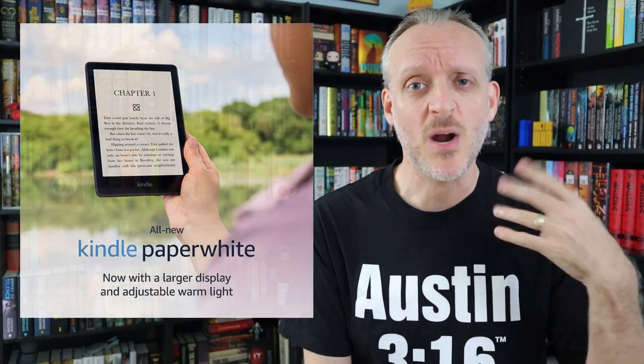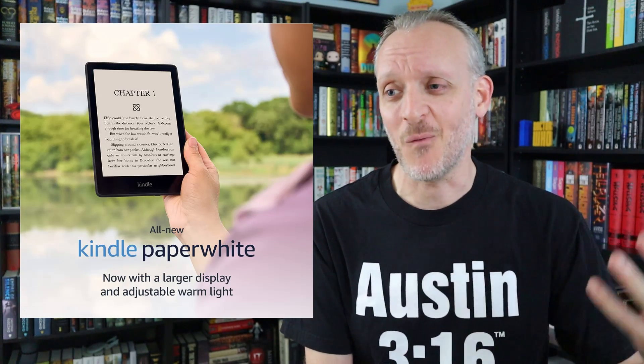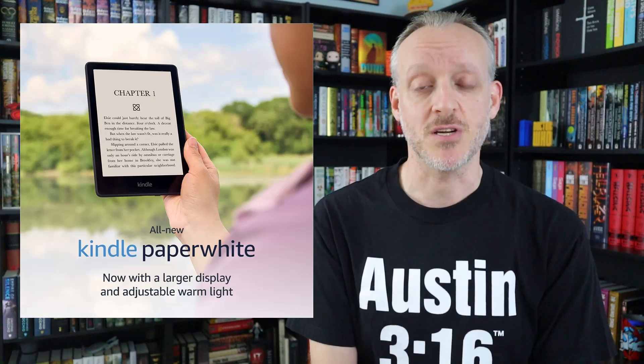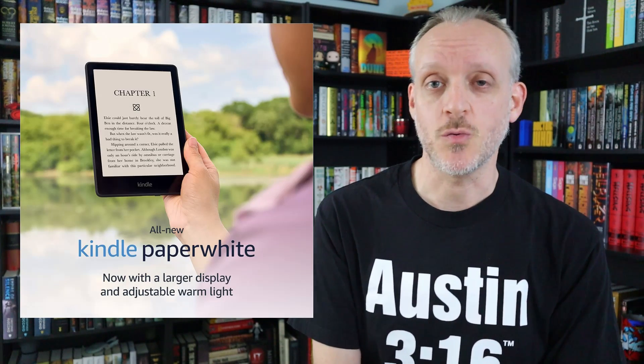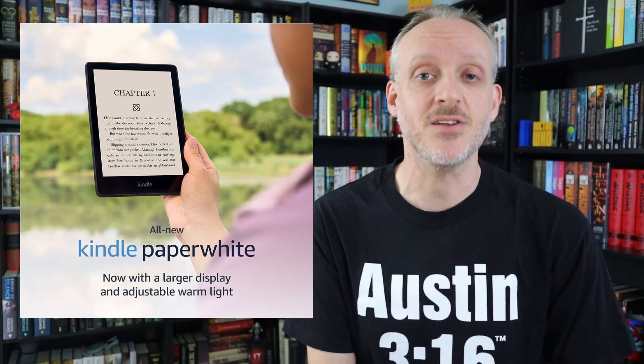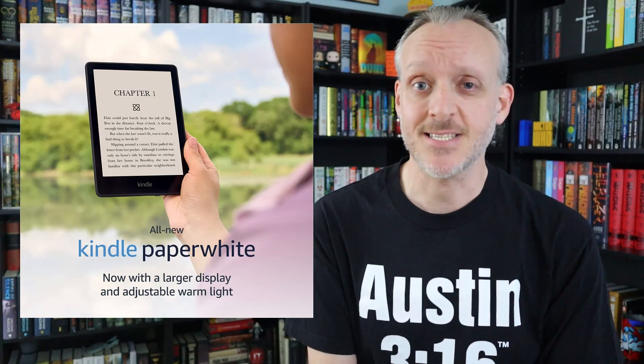The game-changer for me going from the Paperwhite to the Oasis was the warm lighting. When I'd read in bed with the Paperwhite and put it down, my brain needed time to wind down before sleep. With warm lighting, I close the book and I'm out immediately. The 5th Gen Paperwhite also offers warm lighting. It doesn't have auto brightness, but you can set timers — say 8 to 10 PM — for the warm lighting to kick in automatically every day. The biggest point: it is every bit as technologically awesome as the Oasis in a slimmer package.